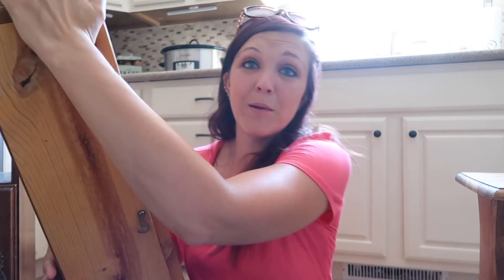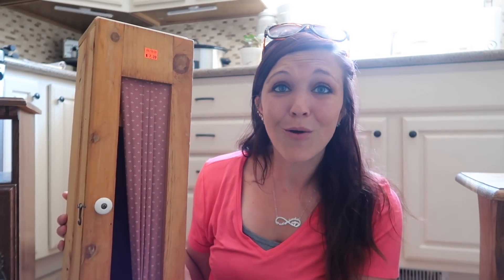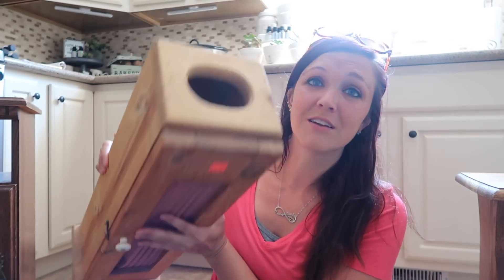Another thing I found at Goodwill — I don't know why I bought it at that price but I'm really actually excited about it. This is like a toilet paper holder and a Kleenex holder. It's so outdated, but how cute is this going to be when you rip this little curtain off, put some chicken wire in it, paint it — it's going to look so good. Take this little knob off, maybe spray paint it, and the Kleenex holder at the top is wood — it's nice, it would be perfect.